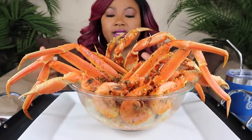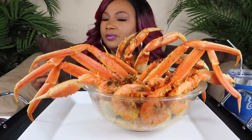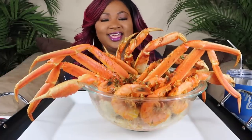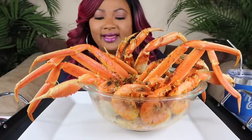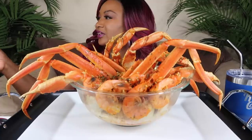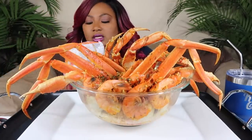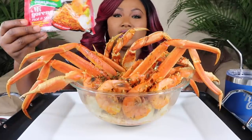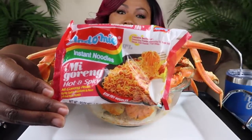So I got some spicy noodles at the bottom — I got the Mi Goreng spicy. Kiana, can you bring me the pack so they can see which one I got? In my bowl I have snow crab, clams, and shrimp. These are the noodles I chose to use: hot and spicy Mi Goreng noodles. I'll just put it right here so y'all can see.